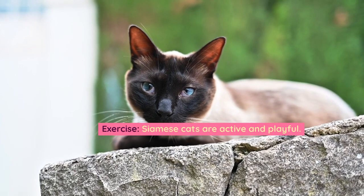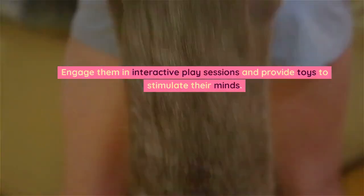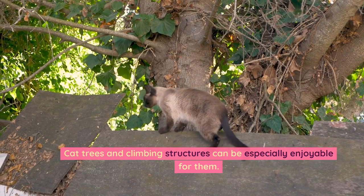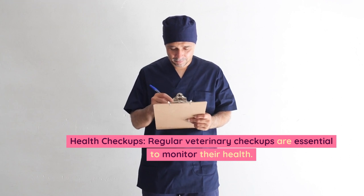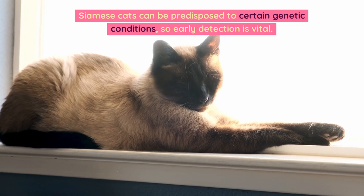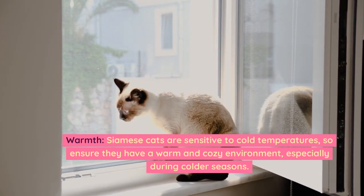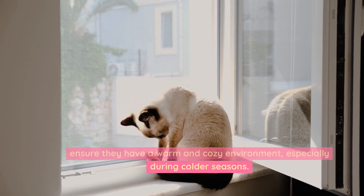Be mindful of their ears and eyes — clean them as needed. Exercise: Siamese cats are active and playful; engage them in interactive play sessions and provide toys to stimulate their minds. Cat trees and climbing structures can be especially enjoyable for them. Health checkups: regular veterinary checkups are essential to monitor their health, as Siamese cats can be predisposed to certain genetic conditions, so early detection is vital. Warmth: Siamese cats are sensitive to cold temperatures, so ensure they have a warm and cozy environment, especially during colder seasons.